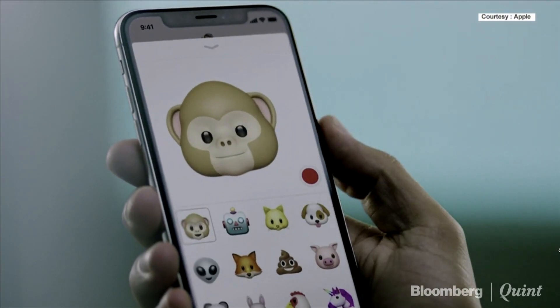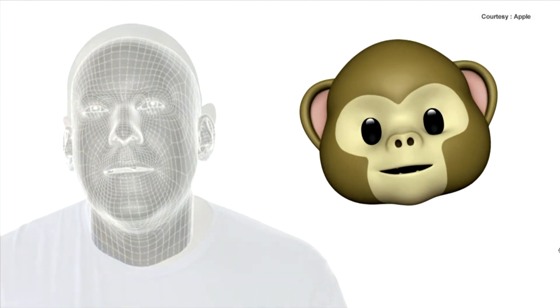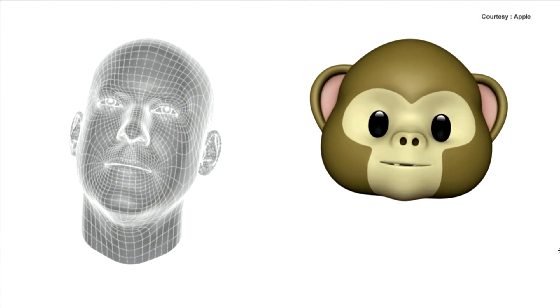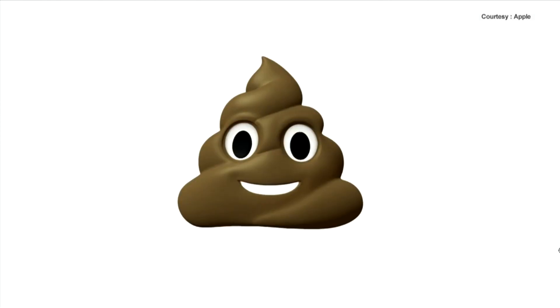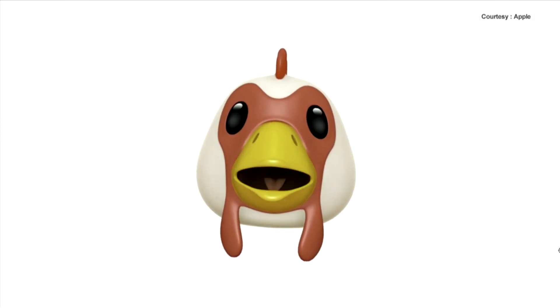Our team created something called Animoji. These are animated emojis that you control with your face. Animojis track more than 50 facial muscle movements.